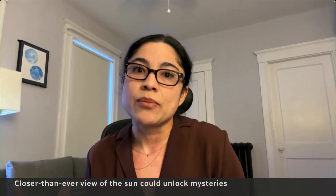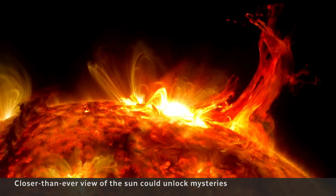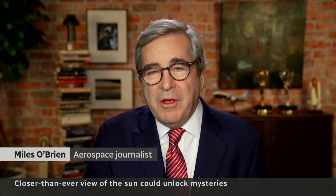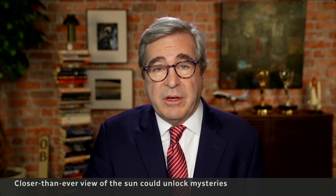All of that is incredibly important for the aspect of space weather that affects us directly. After all, powerful flares generated in the corona can wreak havoc here on Earth. They affect satellites, communication satellites, GPS, the grid. And if you're an astronaut in space, you want to know when one of these things are coming so you can take shelter.